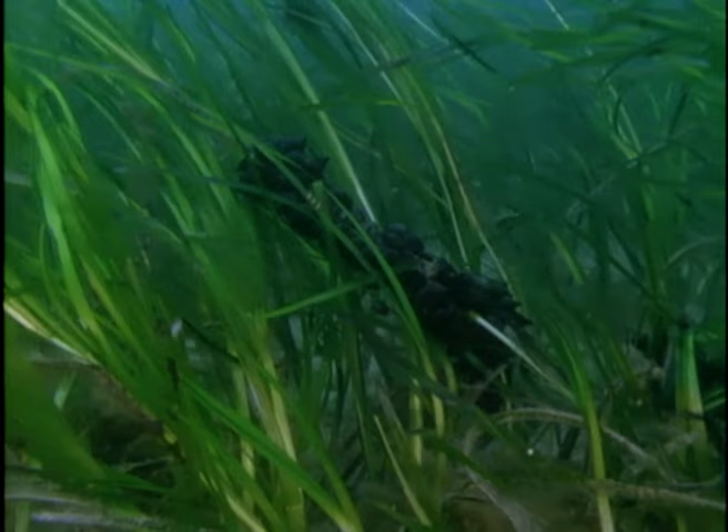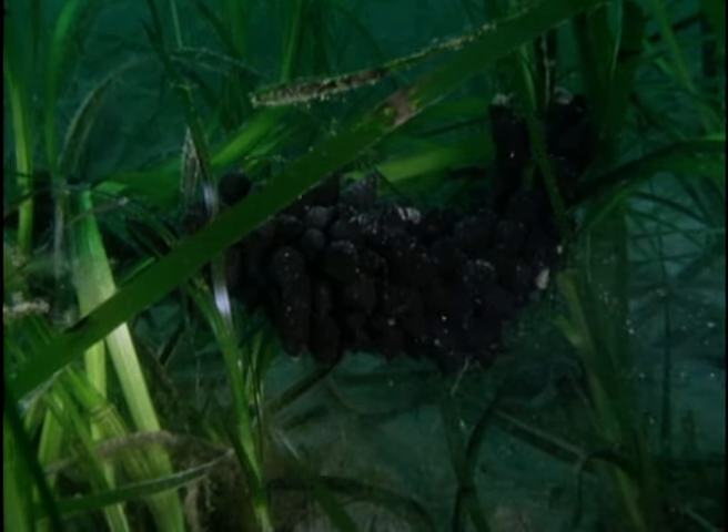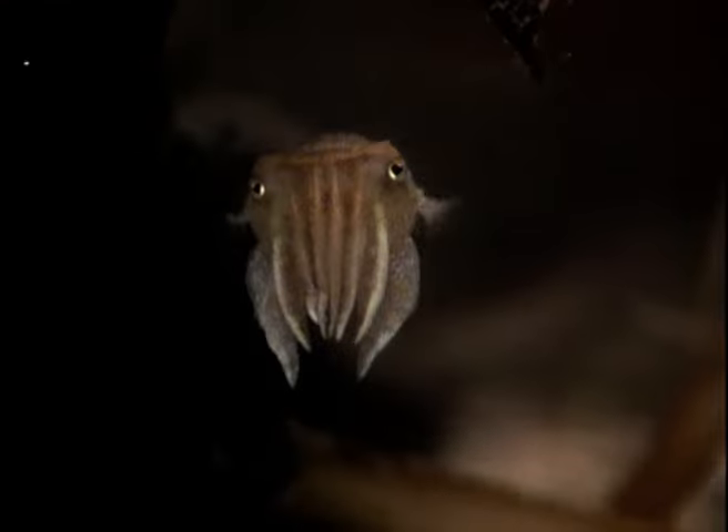Three months later, the eggs are ready to hatch. Each has swollen to the size of a grape — their nickname is sea raisin — and each contains a fully formed miniature cuttlefish looking for a way out. The young cuttlefish makes a hole in the egg wall using chemicals produced from an organ at the tip of its tail. Barely half an inch long, the baby cuttlefish sets off immediately in search of food.